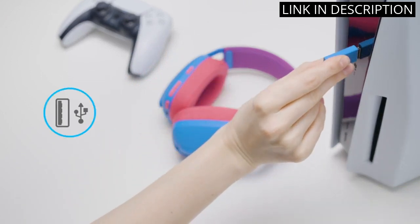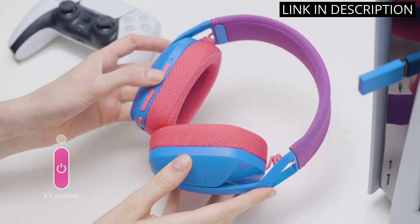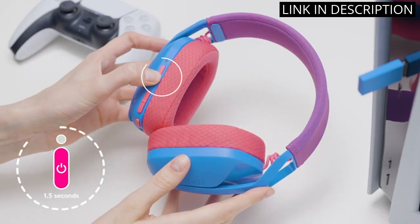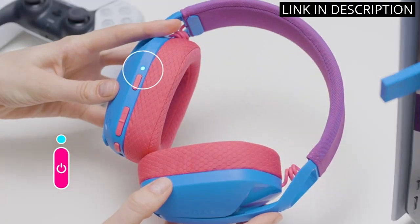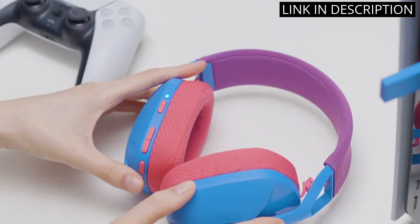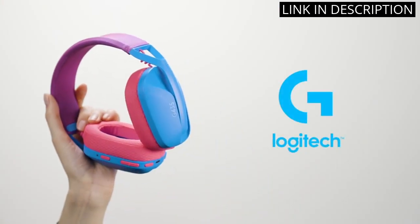These headphones are also compatible with Dolby Atmos, which creates an immense playing experience. Not only are they great for PC gaming, but they work perfectly with PS4, PS5, Nintendo Switch, and mobile devices as well. Overall, I highly recommend these headphones to anyone who loves playing video games for hours on end.